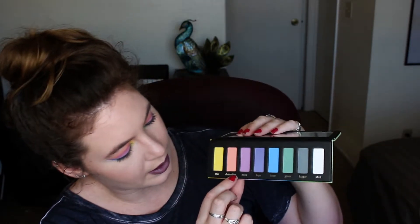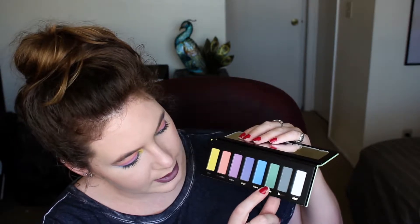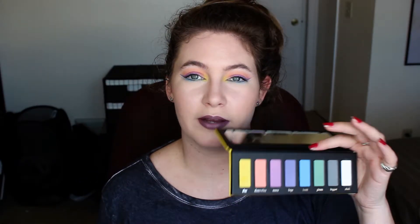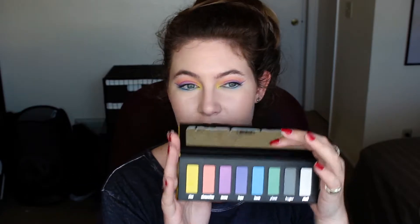So it's Star, Clementine, Meow, Dope, Down, Gloom, Dagger, and Skull is the white one. It's funny because in my review I actually commented that I wish there was some more vibrancy to some of the colors, and this palette has that.